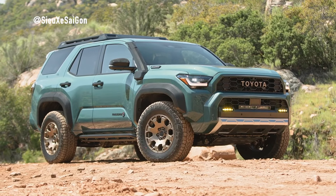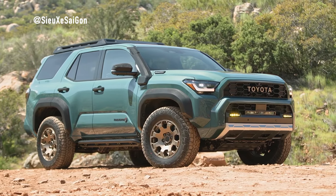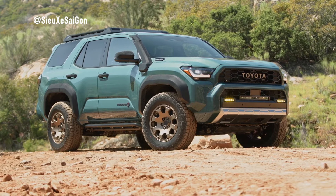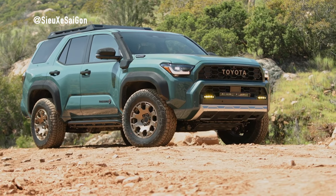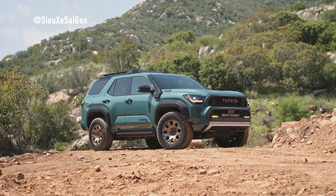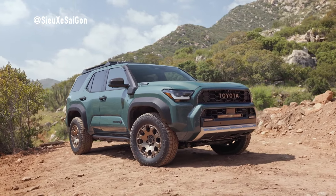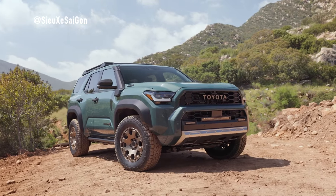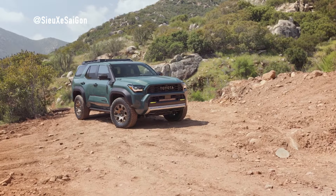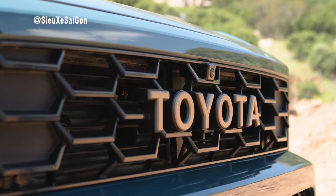The legacy of the Toyota 4Runner spans over four decades, earning its place as a North American off-road icon. With the all-new 2025 Toyota 4Runner, this legendary SUV stays true to its roots while embracing innovation and modernity. The 2025 4Runner offers nine distinct grades, providing customers with more choices than ever before, from the SR5 to the Trailhunter, each catering to different preferences and needs.